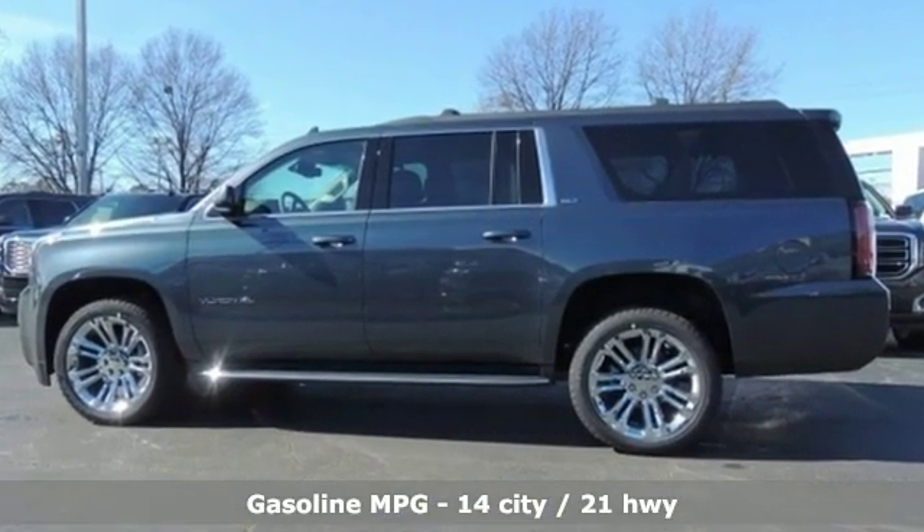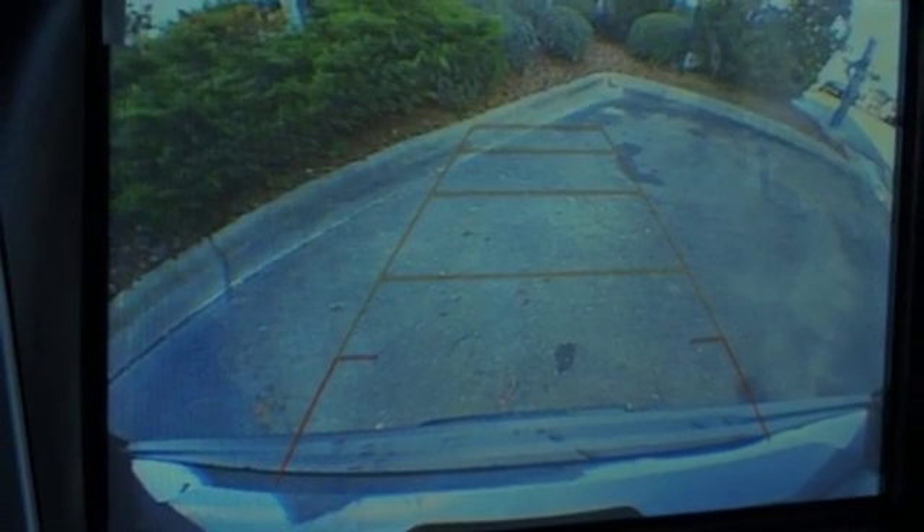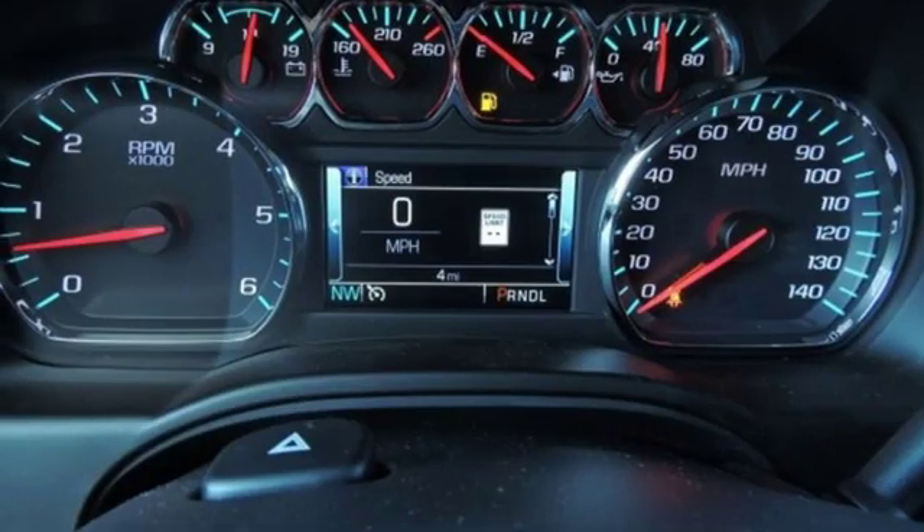Streaming audio, wi-fi hotspot, front heated leather bucket seats, auto dimming rear view mirror, remote engine start, dual zone climate control, V8 engine.